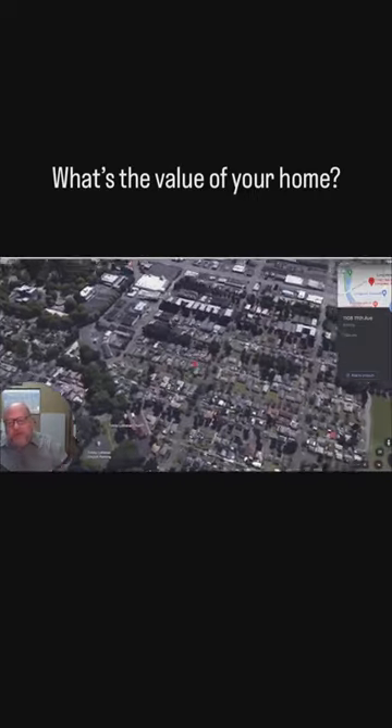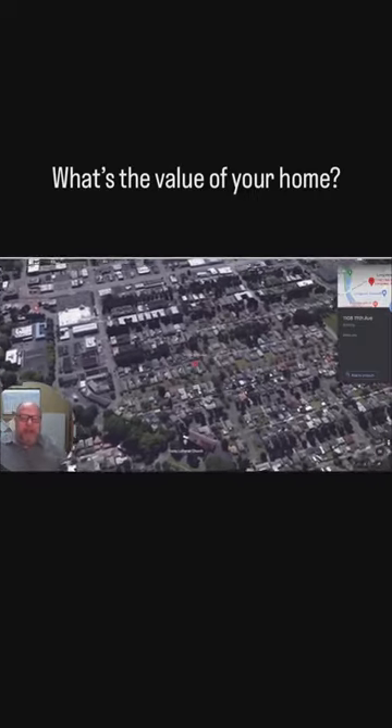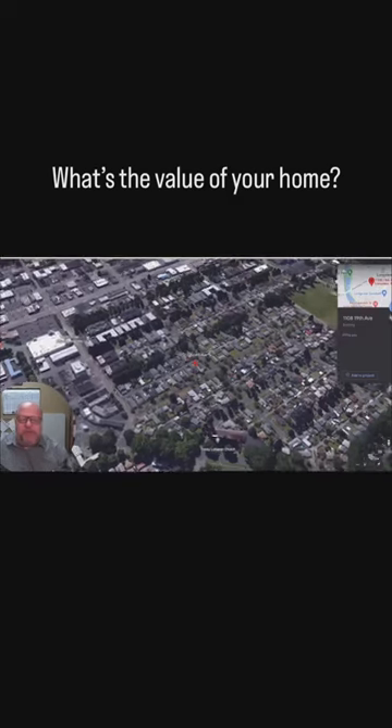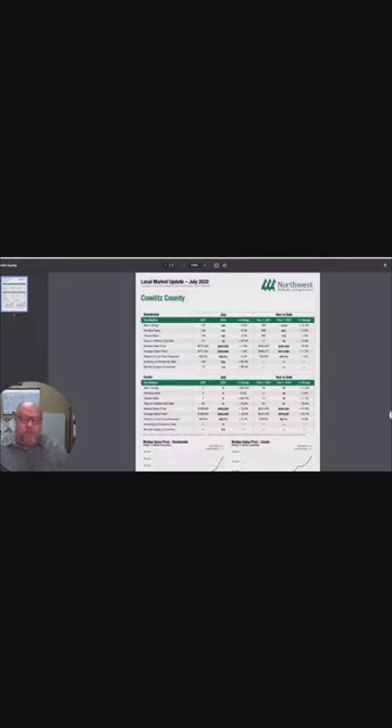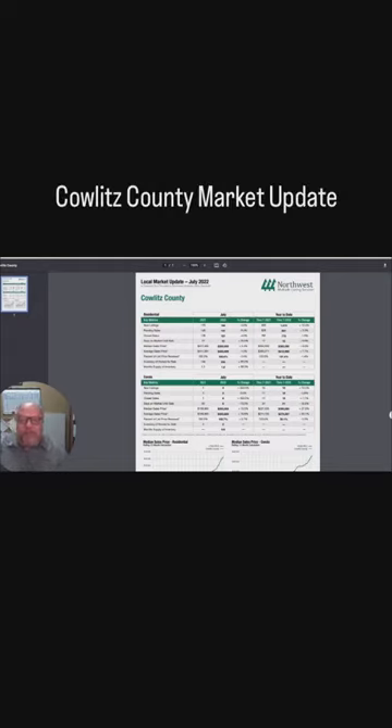I want to go into your neighborhood, go into your home, and give you a sense of what other houses in the area are selling for that are relevant to your house. First of all, I want to go through a little bit of the background of what's happening in Cowlitz County. I'll let you know how the market is and how you stack up. This is Cowlitz County at a year's glance.